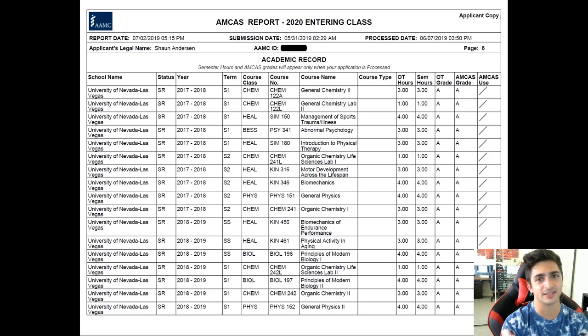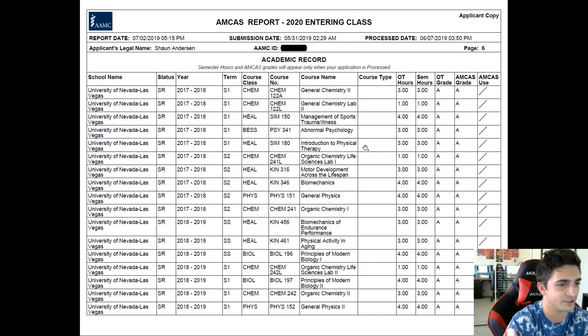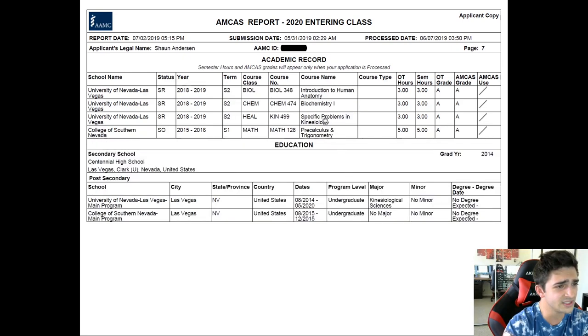My only regret is I wish I'd taken more bio classes — if anything, just to reflect better on my application, not really out of self-interest. I could have done that with more elective slots, but I couldn't have known at the time — I thought I wanted to do physical therapy. I still look back pretty fondly on my undergrad classes. Biochemistry is amazing because you go through O chem, gen chem, and intro bio, and then you finally put it all together in biochem — it's actually pretty awesome. And then I did research.